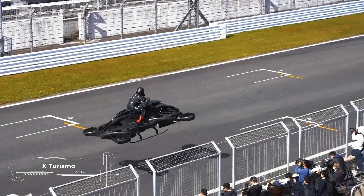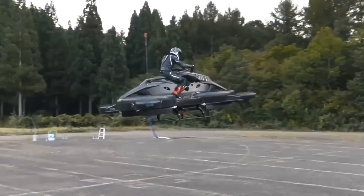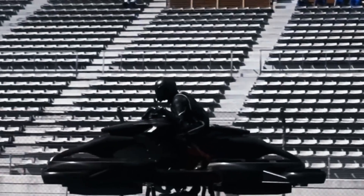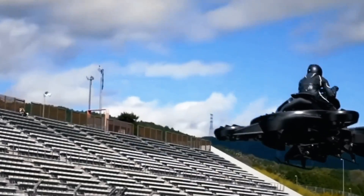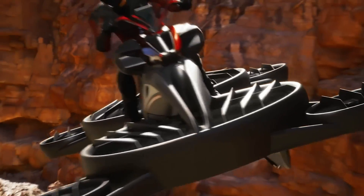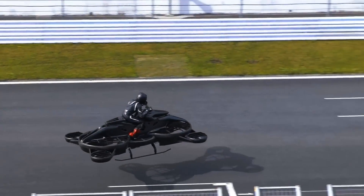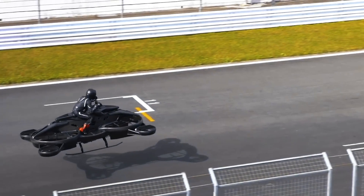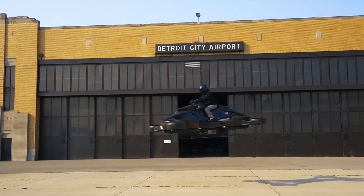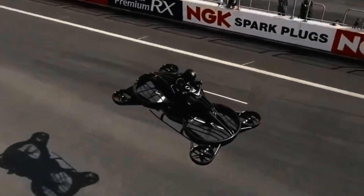The X-Turismo by ALI Technologies represents a revolution in personal mobility, combining the adrenaline of a motorcycle with the uniqueness of flight. Equipped with a 320-horsepower dual electric motor, it is capable of reaching speeds of up to 70 miles per hour in the air with a range of up to 20 miles. The combination of advanced aerodynamic technologies and lightweight composite materials gives the X-Turismo its signature bold appearance and high efficiency in the air, providing confidence in control both on the ground and in the sky.